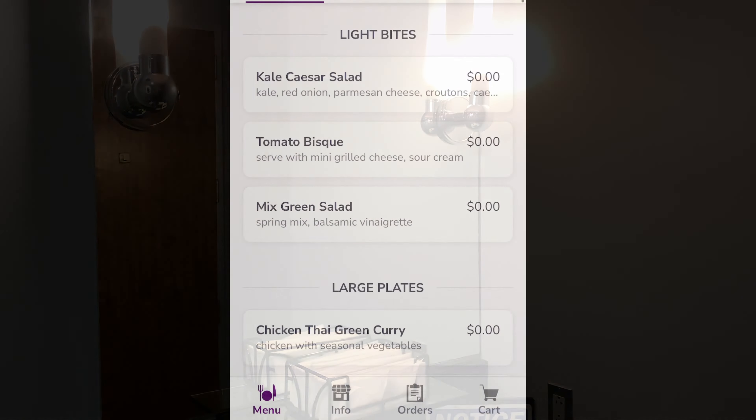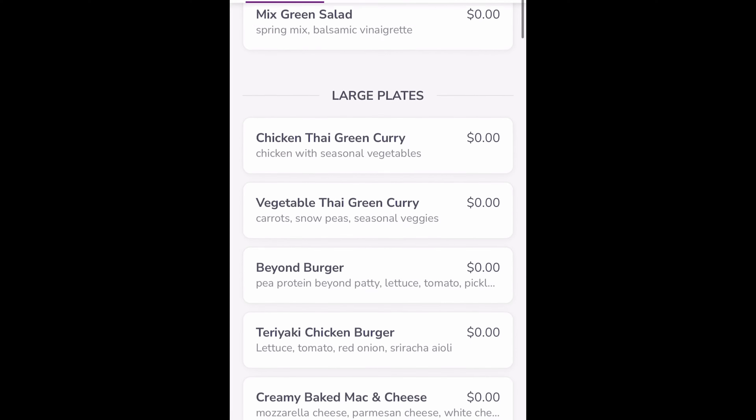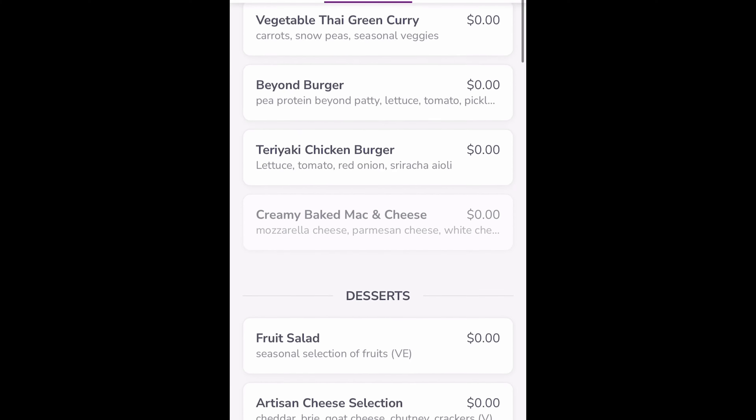That's the Virgin Atlantic Clubhouse at Washington Dulles Airport, Concourse A. Please hit the like button, subscribe to the channel if you haven't already, and share this with a friend. I'll catch you next time — thank you.